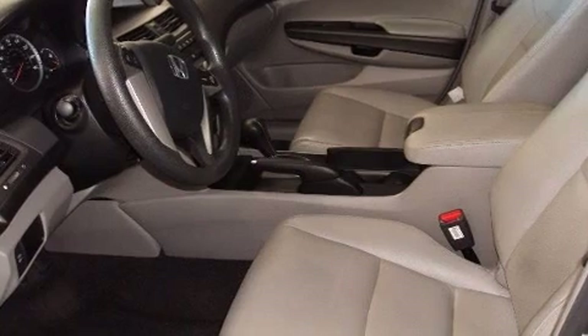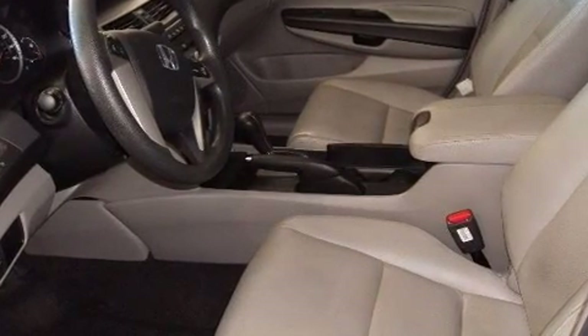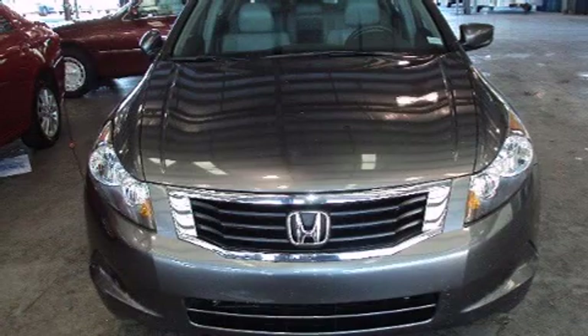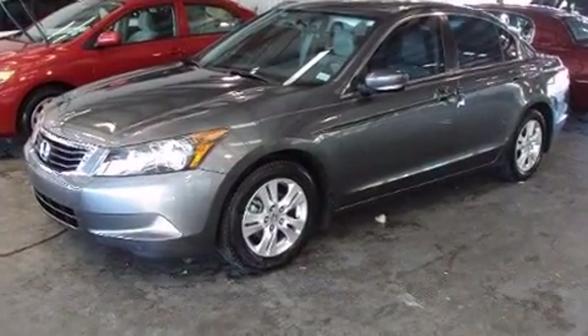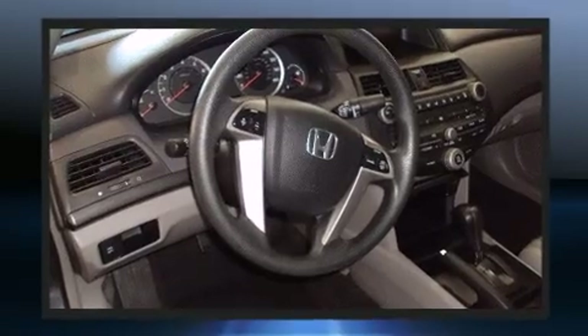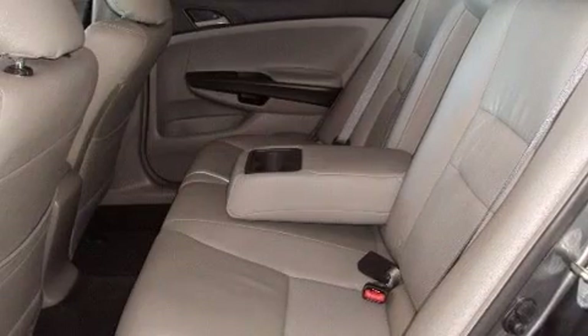It provides features such as delay-off headlights, front and rear cup holders, one-touch window functionality, a tachometer, speed-sensitive wipers, and cruise control. You and your passengers will enjoy the stereo system, which includes a CD player with MP3 capability and six well-positioned speakers.